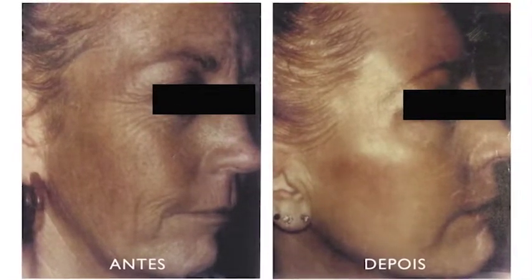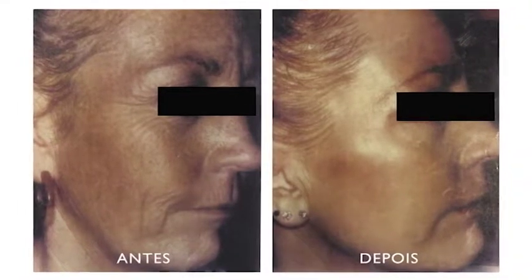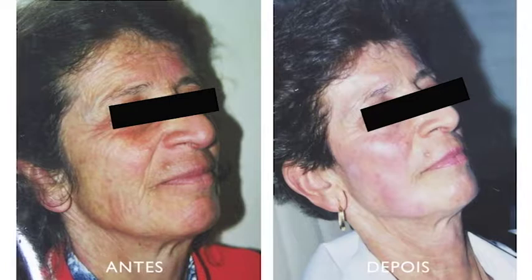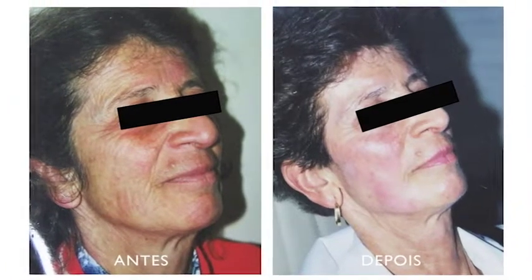Não precisa ter corte para ser lifting — lifting é levantar. Se eu puxar um fio, estou fazendo um lifting também: um lifting com fio. Esses fios de sustentação fazem lifting. Quando eu puxo um fio de sobrancelha, estou levantando a sobrancelha através do fio de seda. Então existem várias maneiras de fazer um lifting.